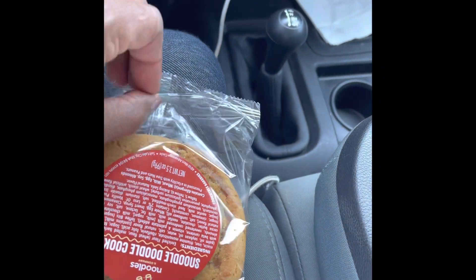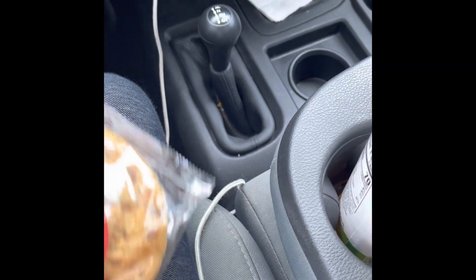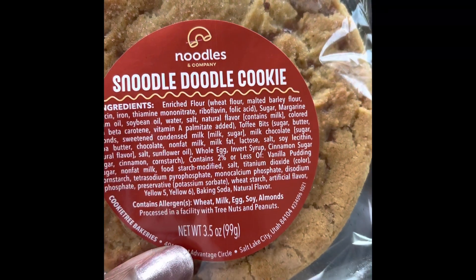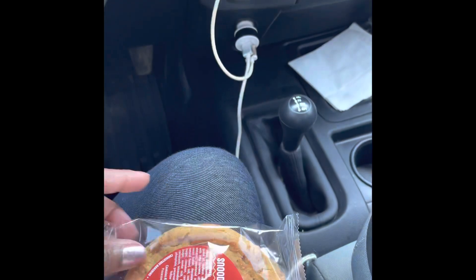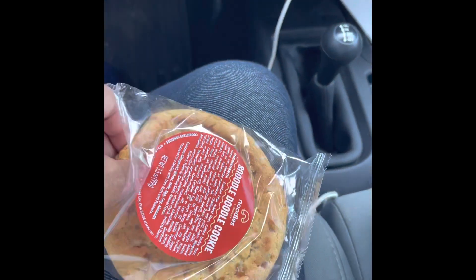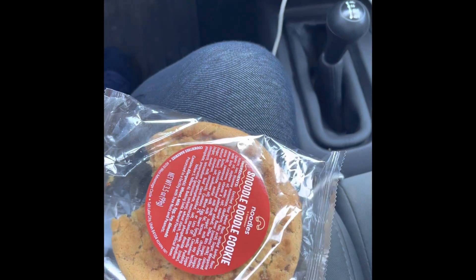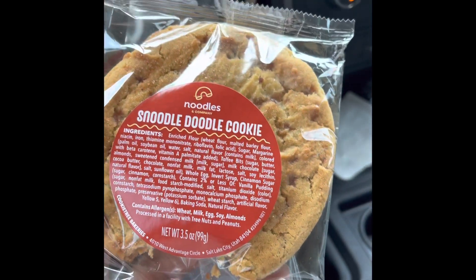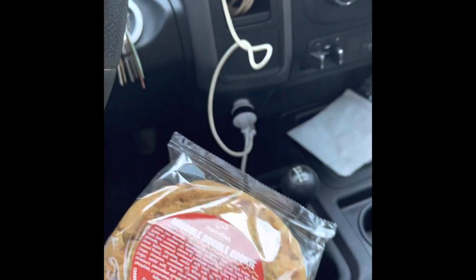It tastes good — like I said, it's not very sweet, and I don't like a whole lot of sweet. Now this cookie doesn't have the nutritional value listed, but I'm going to give it a taste. I like it — it's very soft, moist, and tender.